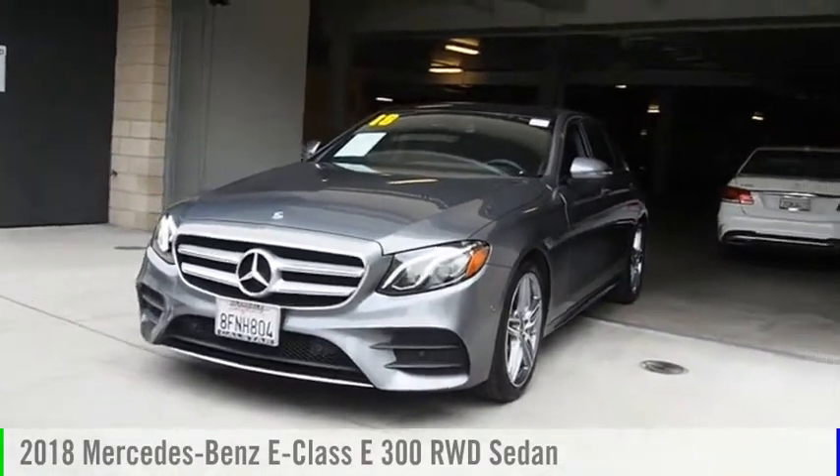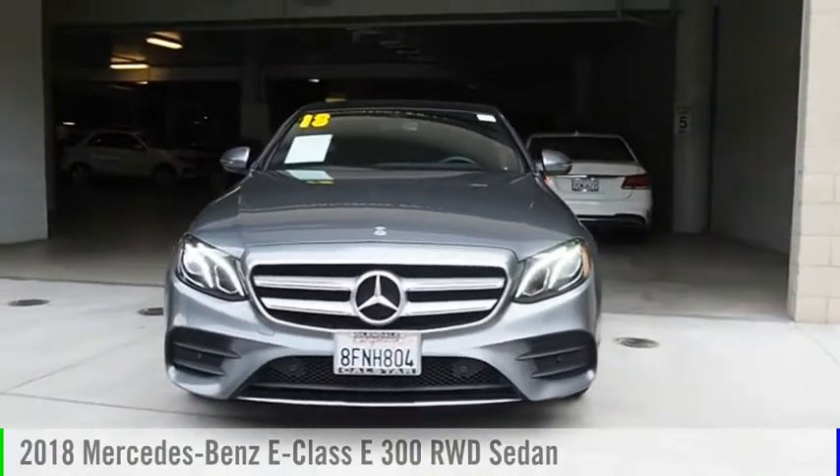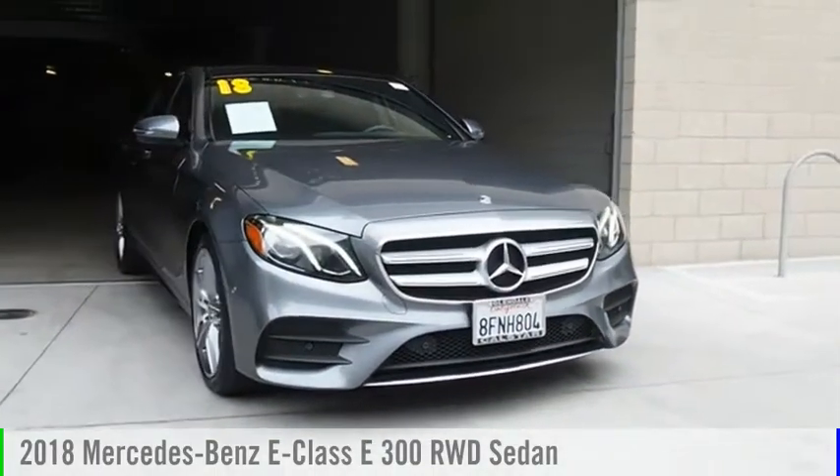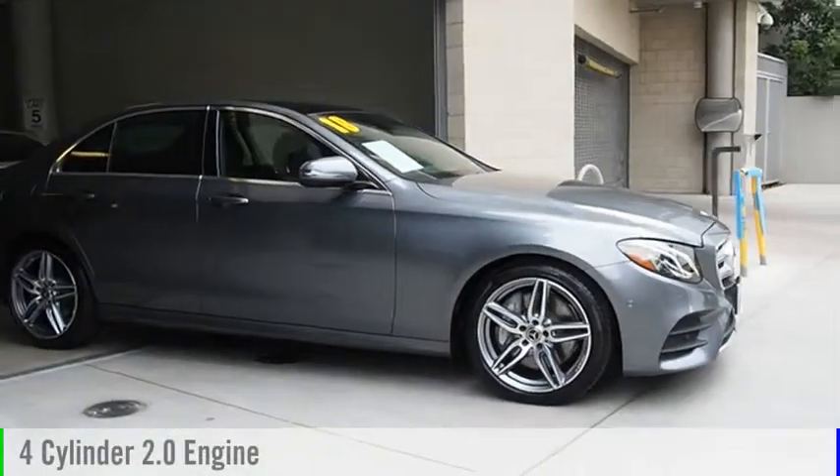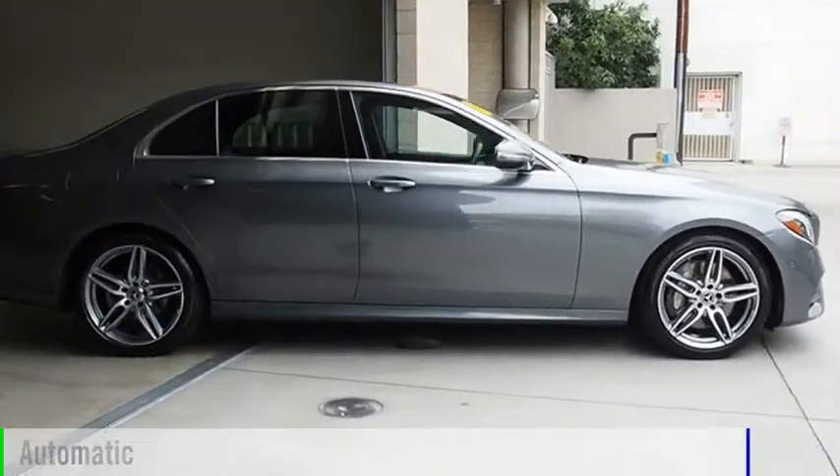Looking for the right vehicle? Check out the 2018 E-Class. This vehicle is powered by a rear-wheel drive, four-cylinder, 2.0 liter engine, and comes with an automatic transmission.